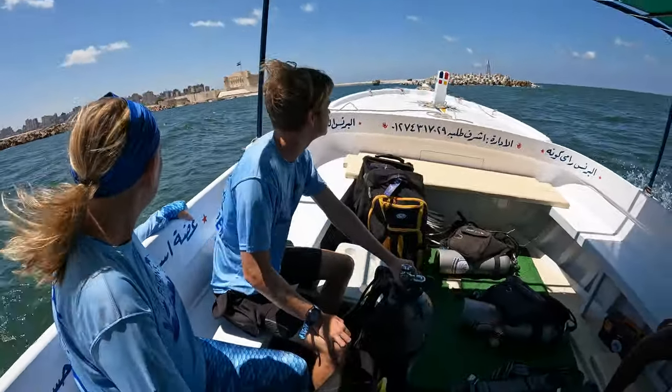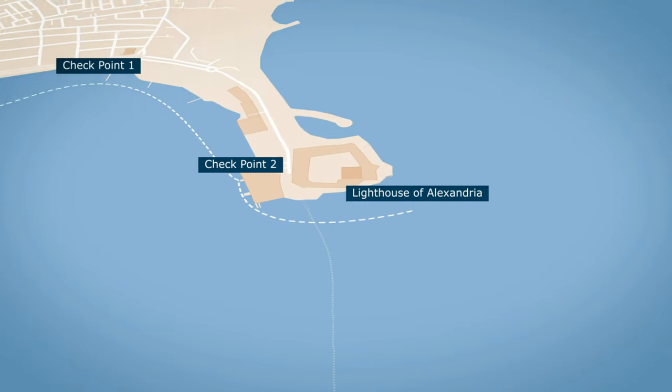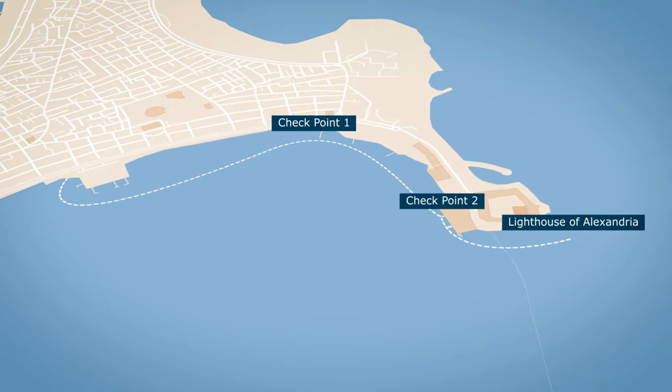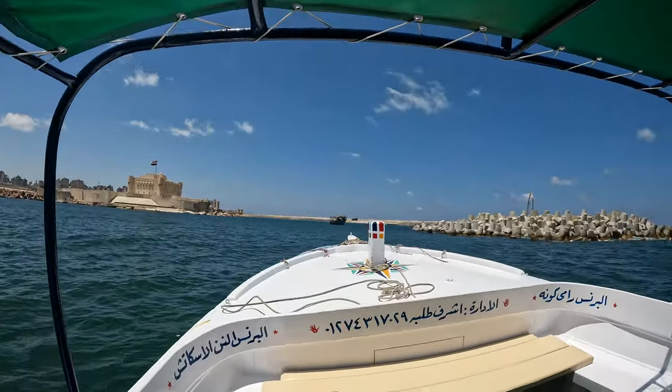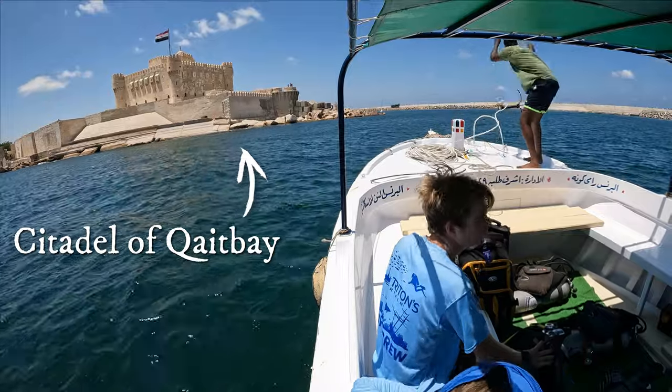Once outside the harbor, it's a short trip to the dive site located just beyond the citadel that was constructed in the 15th century as a defensive fortress on the site where the Lighthouse of Alexandria once stood.